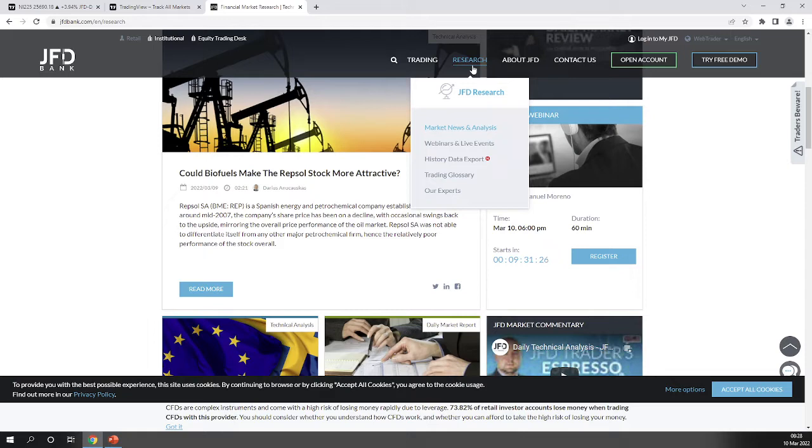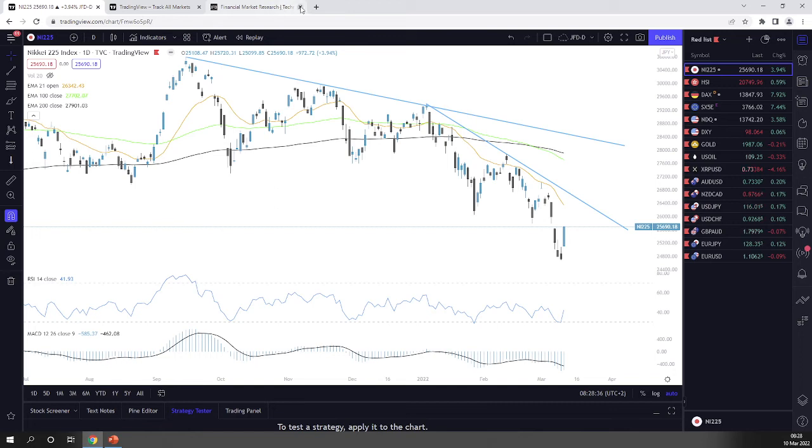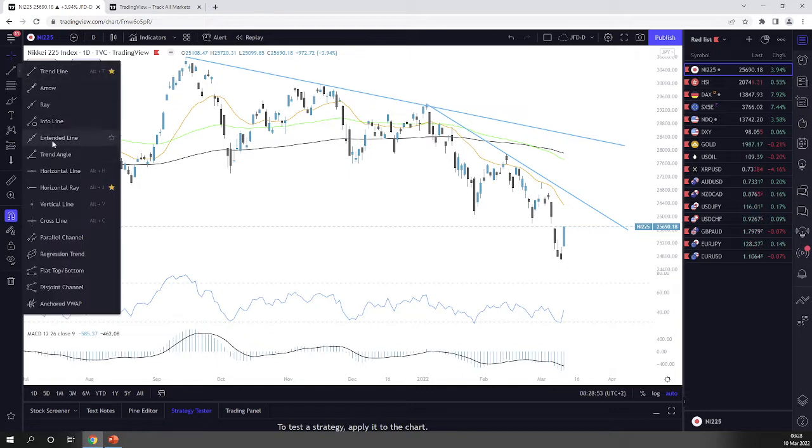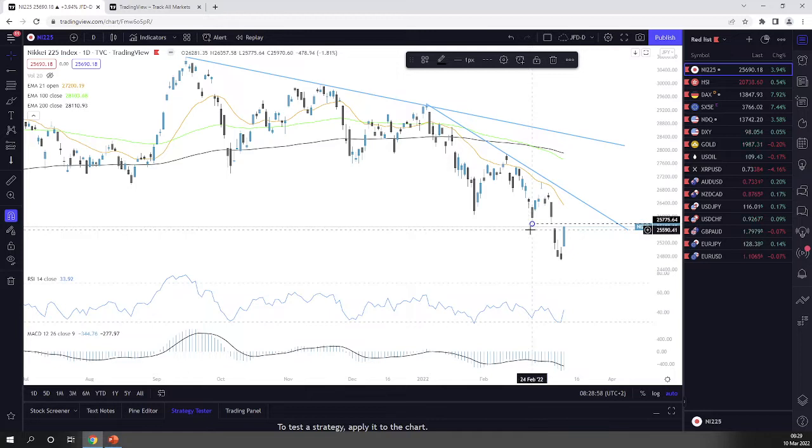Jumping into the charts, the first one I want to pick up is Nikkei 225. There's a beautiful move to the upside and a nice little recovery. However, this move could still be seen as a temporary correction before another possible leg of selling, so be very careful.